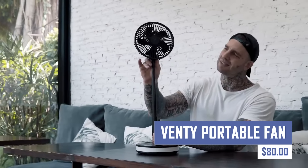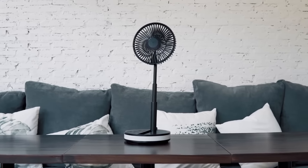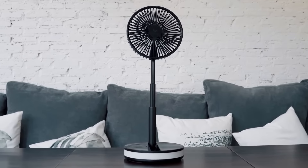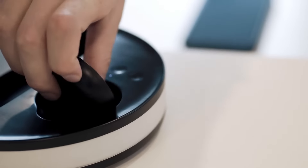Beat the heat anywhere with the Venti Portable Fan. This compact and powerful fan provides a cool breeze wherever you need it. The Venti Portable Fan is rechargeable and features multiple speed settings for customizable airflow. It's perfect for the office, gym, on-the-go travel, or even camping.